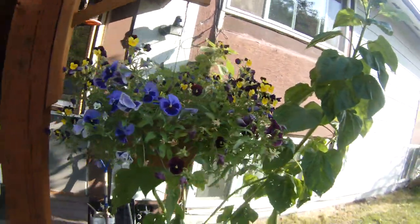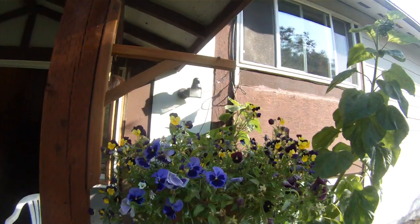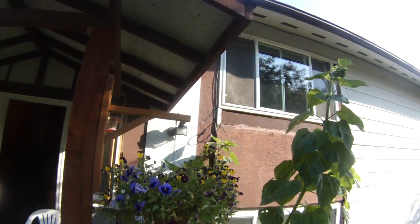My homemade baskets. The wind is kind of tearing them apart.